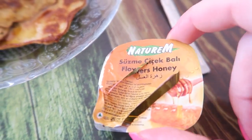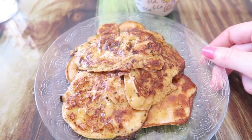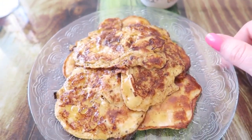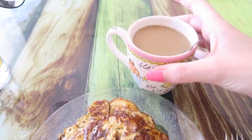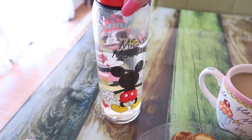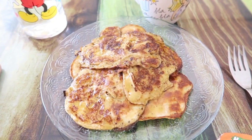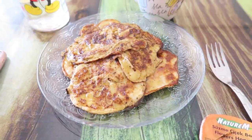I just added the honey and it doesn't look really good to be honest — it looks a little bit like a mess — but trust me, it tastes really delicious. I also have my coffee and my water in this really cute Mickey bottle. You can also add some fruits like strawberries if you like, but I'm going to enjoy my breakfast now. Bon appétit!